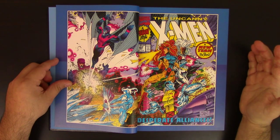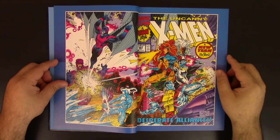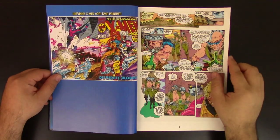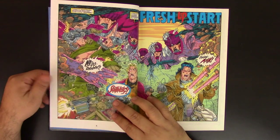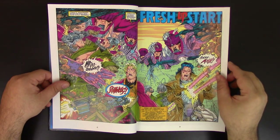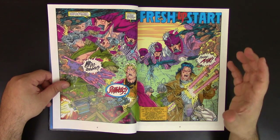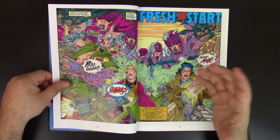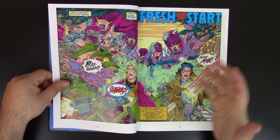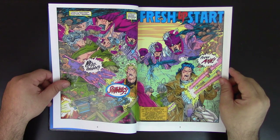Moving into the book — this is the wraparound art from the original issue number 281, the introduction called 'Desperate Alliance.' I love Wills Portacio's art. In my opinion, he was one of the greatest artists of the 90s — very energetic. Look at the Sentinels — very cool. During that time, a few months prior to the creation of Image Comics, Jim Lee and Wills Portacio were plotting the book with John Byrne putting the words together and Art Thibert doing the inking.